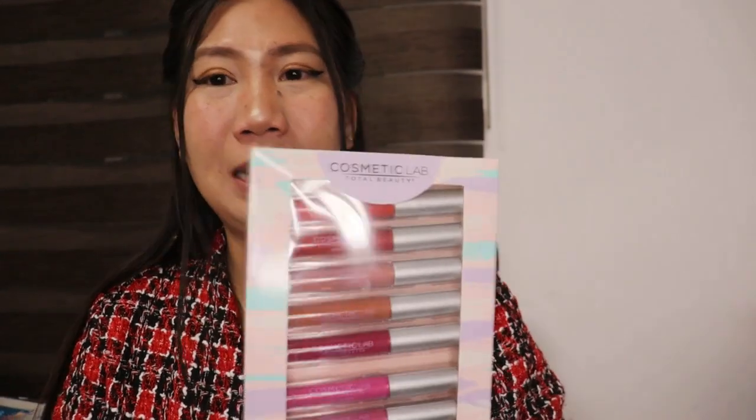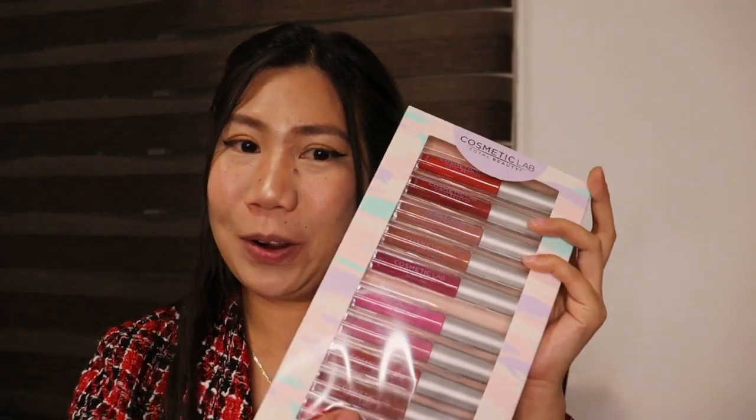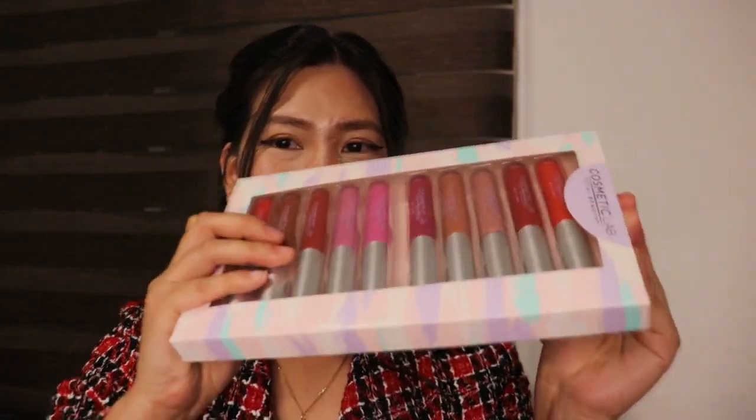Now let's swatch this lip gloss or lip matte — let's find out! It's from Cosmetic Lab Total Beauty, one box containing 10 pieces. I bought this for 95 pesos for all 10 pieces, so let's open it up and get started.